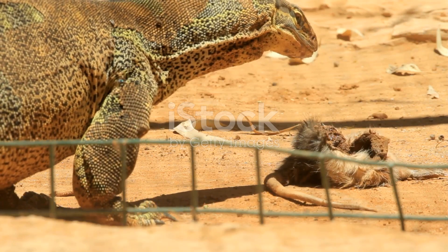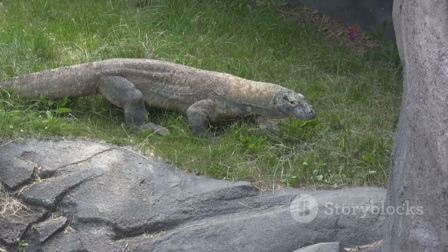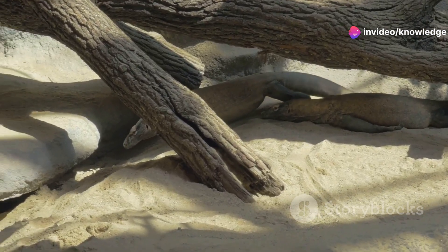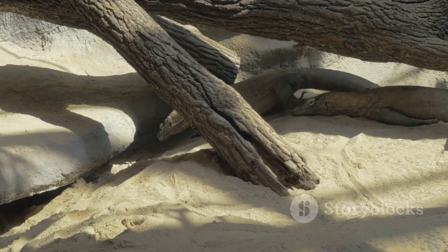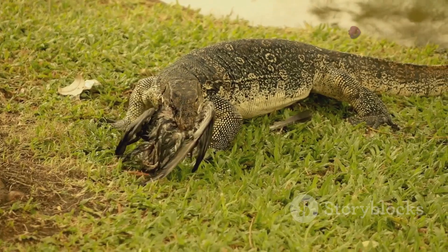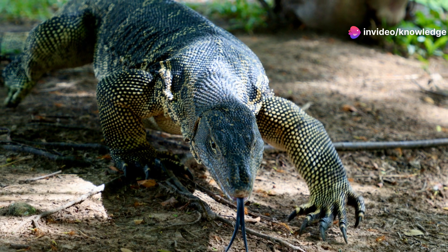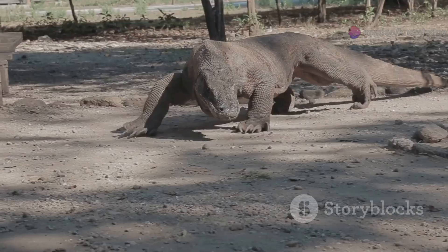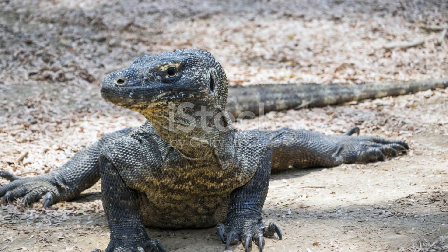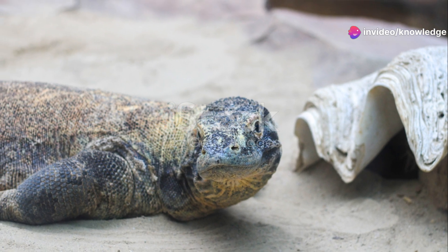The Komodo dragon is a fearsome carnivore sitting at the very top of the food chain. Its diet consists mainly of large animals — Timor deer, wild pigs, and even water buffalo. Younger dragons eat smaller prey such as rodents, birds, and other reptiles. They are also notorious scavengers. A Komodo dragon can consume up to 80% of its own body weight in one sitting, and after such a large meal it may not eat again for weeks, as its slow metabolism allows it to conserve energy.